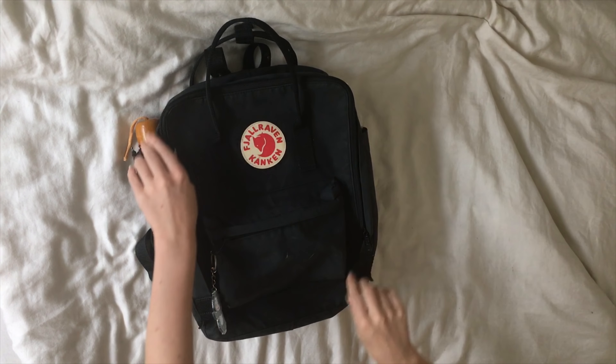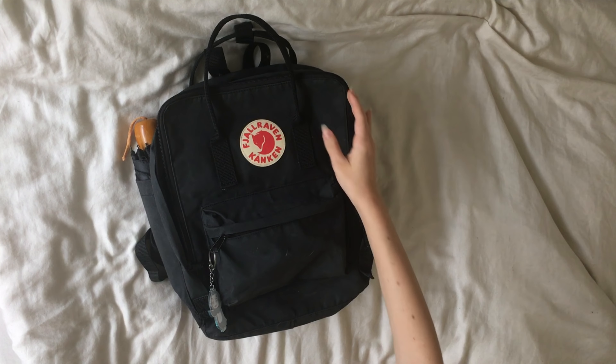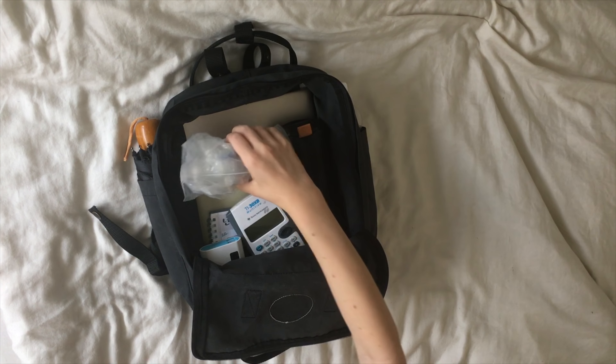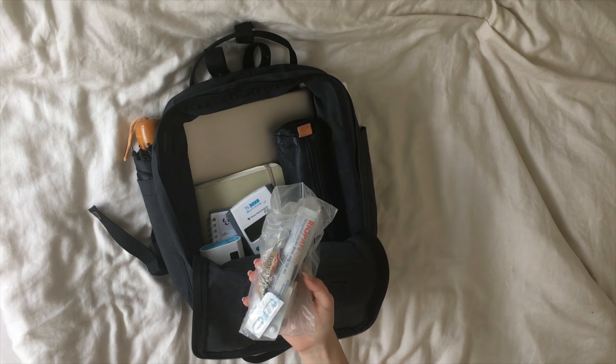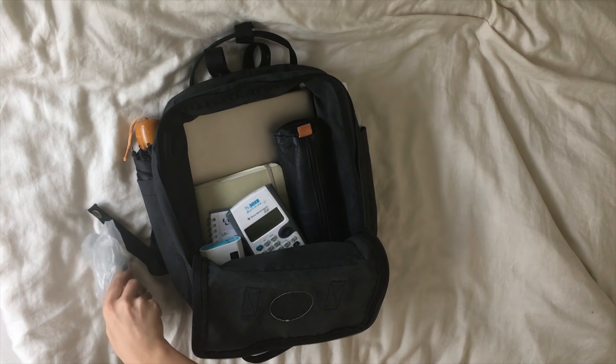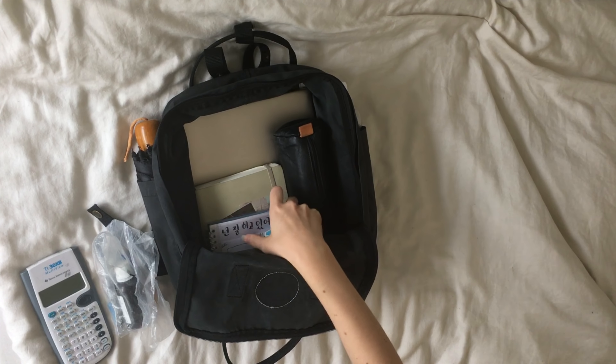I still always have this with me: a little medicine bag in my bag, because better safe than sorry. And this calculator.